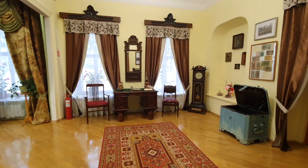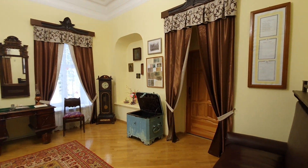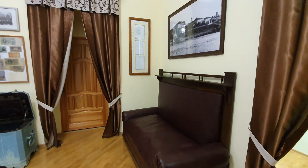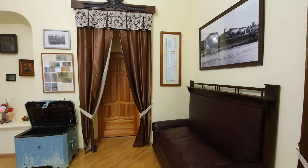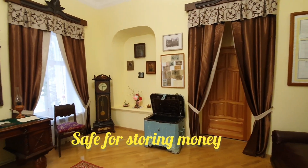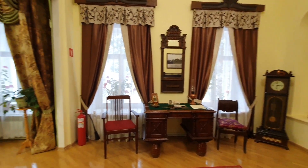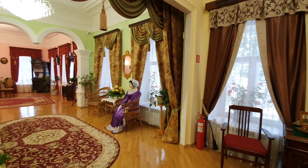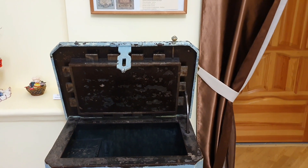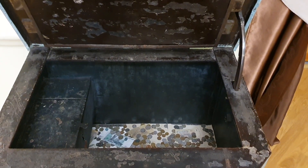Now we are in the office of a timber merchant. An antique safe for storing money attracts special attention here. The safe is metal, and if you close the top and lock it with the key, 15 bolts will lock this safe, making it very difficult for thieves to open it. There is also another locked hidden place inside. Museum visitors leave coins in the safe for good luck and to get rich.